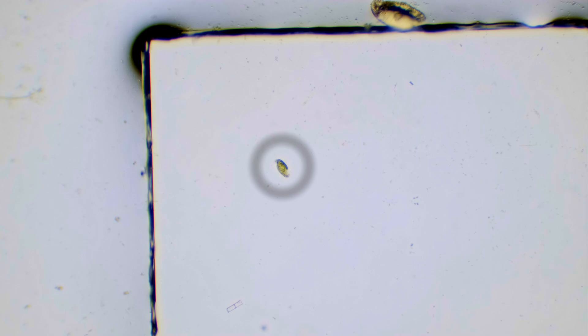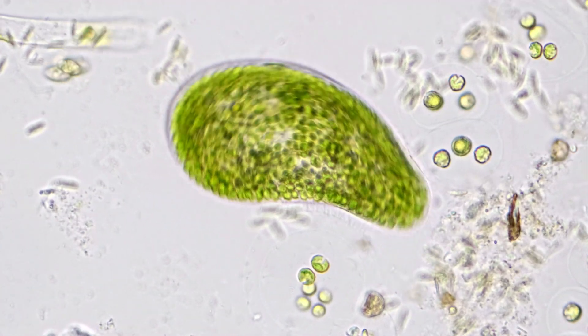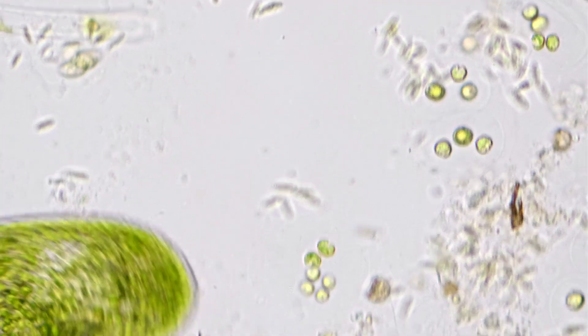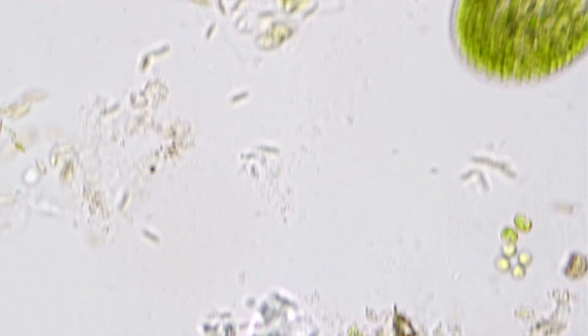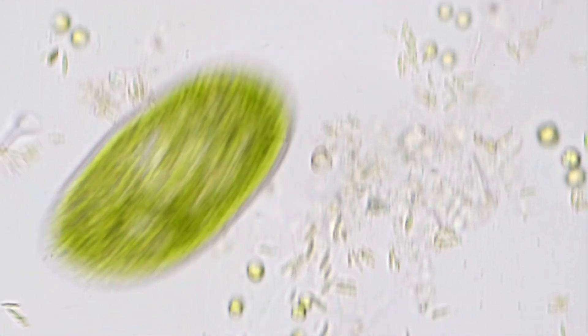Paramecium bursaria is a fairly large ciliate. Here's one at the corner of a slide and coverlet, and it's just barely below visible to the naked eye. A paramecium is motile — it can move around freely and by choice, just like microscopic animals. And yet, as you can see in the video, its body is green. In truth, its cellular body is nearly transparent, almost crystal clear, but it is filled with green algae.